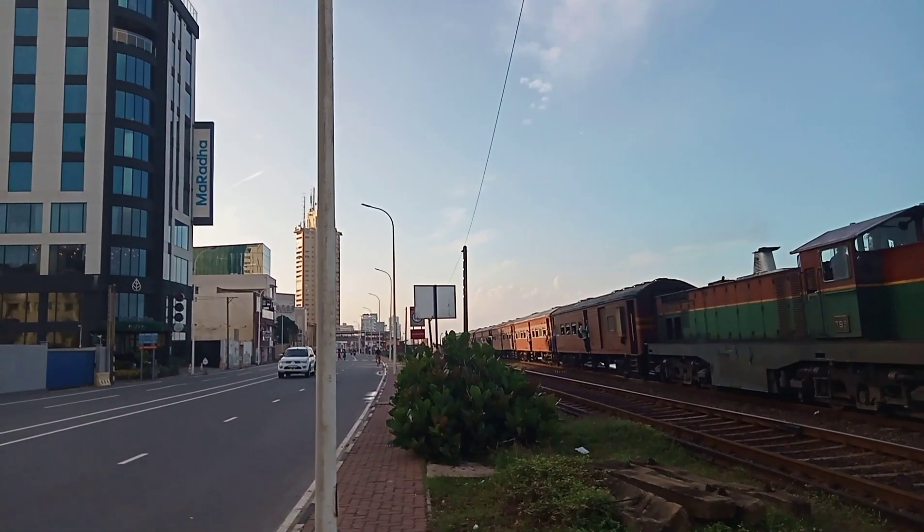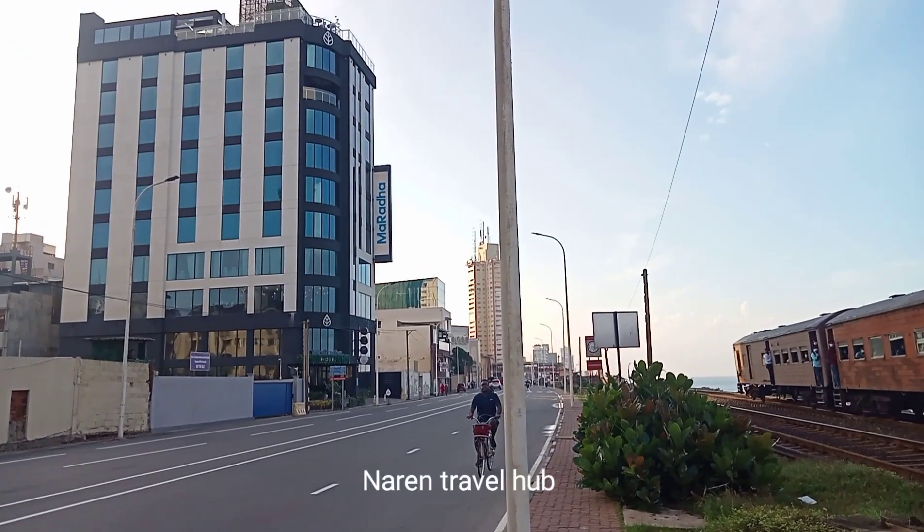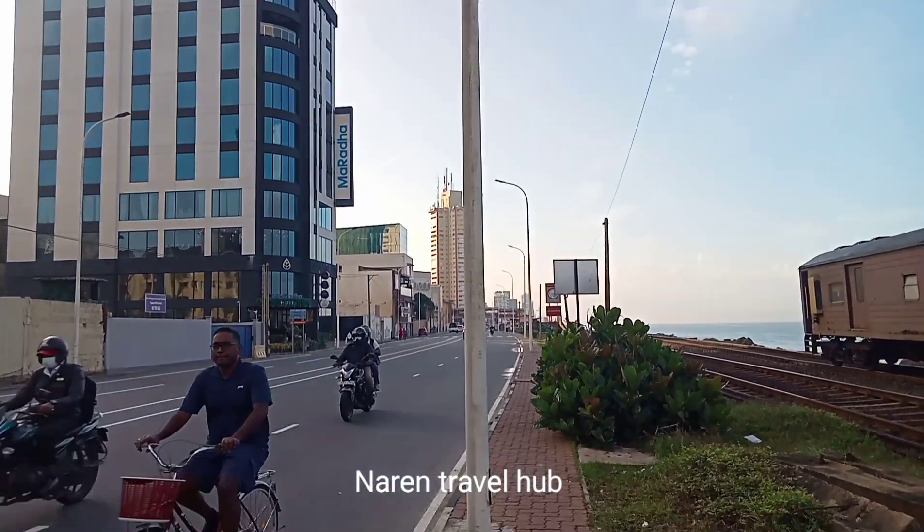Hello friends, welcome to Narin Travel Hub. Today I am experiencing the facilities available at Maradha Hotel.